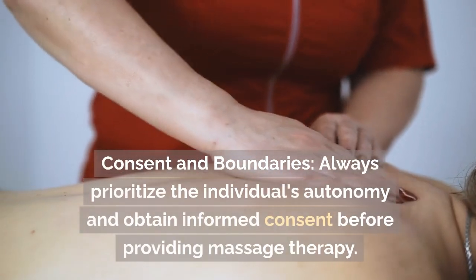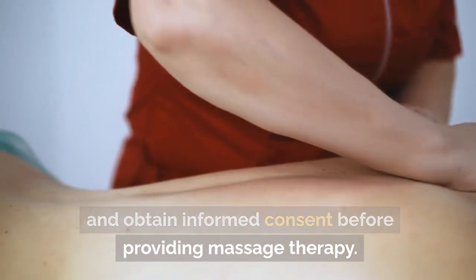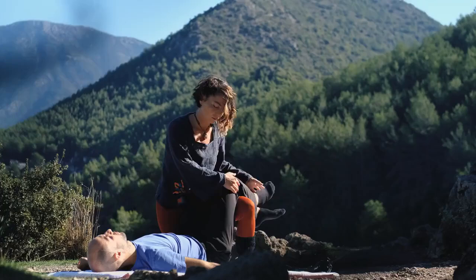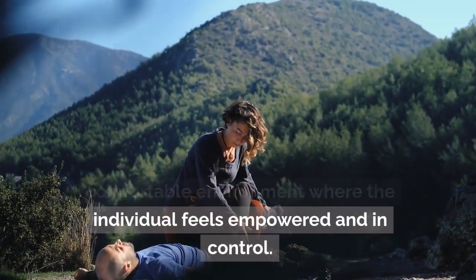Consent and boundaries. Always prioritize the individual's autonomy and obtain informed consent before providing massage therapy. Respect their boundaries and preferences throughout the session. It's important to create a safe and comfortable environment where the individual feels empowered and in control.